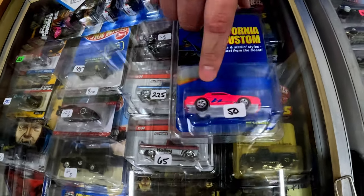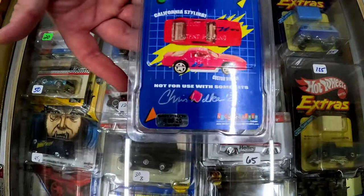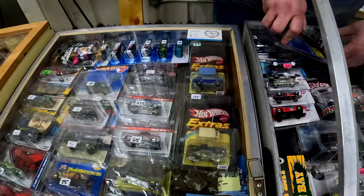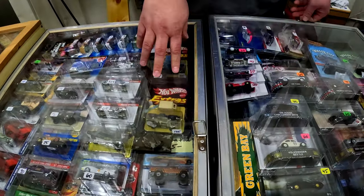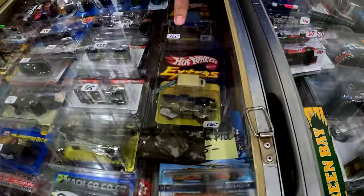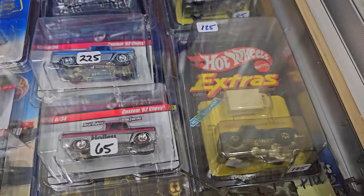He only made 20 of this car, so this is very collectible. In the Hot Wheel world, you always have vintage stuff that carries a bigger price tag. This is an 80s Hot Wheel release.